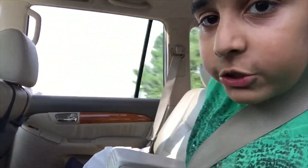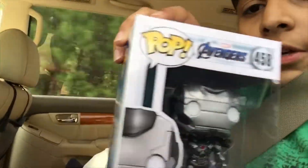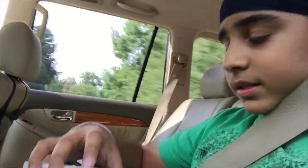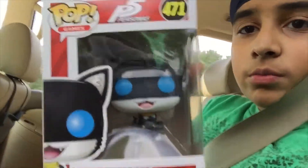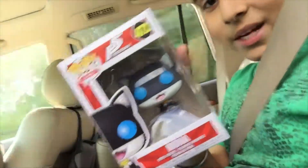We are in the car right now and I'm gonna show you the pops. I'm gonna open my pop at home, but this is War Machine. He looks pretty cool. I've been wanting War Machine, and he's pretty cool. I like the Amazon exclusive better, but this one's actually pretty cool. I'm gonna be showing you Mona up right now — sorry for the weird angle, but this is like the only way I can do it.